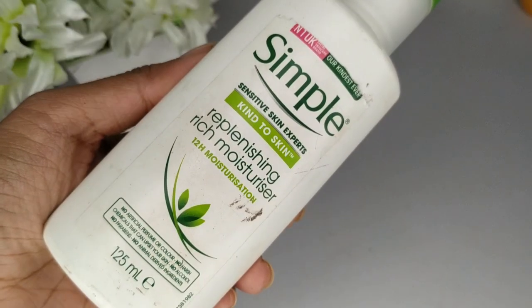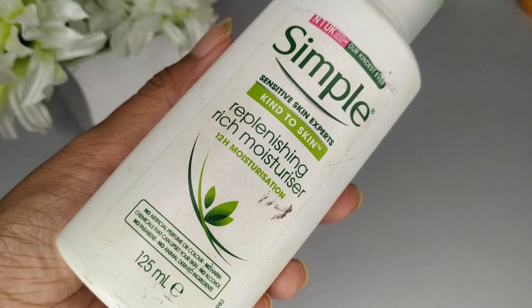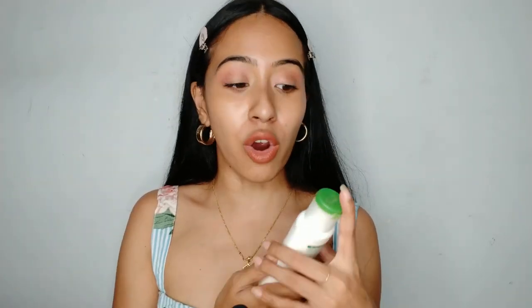As usual I have my notes written down here, so if you see me looking to the side I'll be telling you guys the prices and everything. Starting off, I want to talk about the Simple Replenishing Rich Moisturizer — this one is for dry skin and retails for 385 rupees.